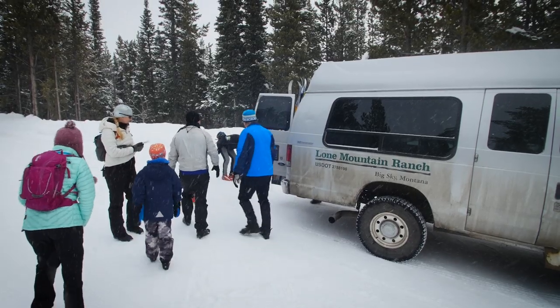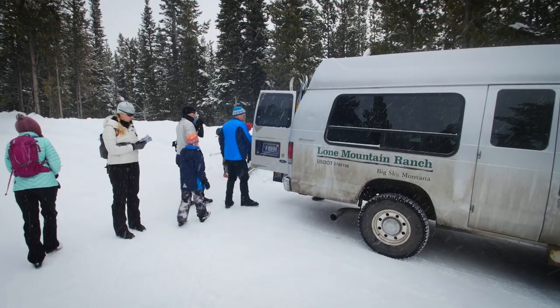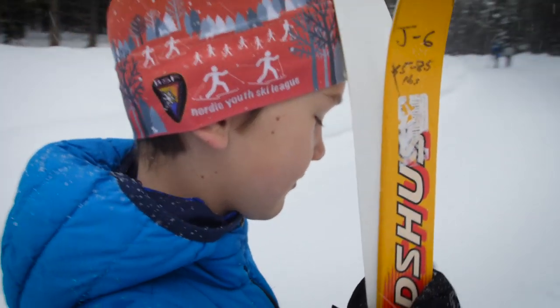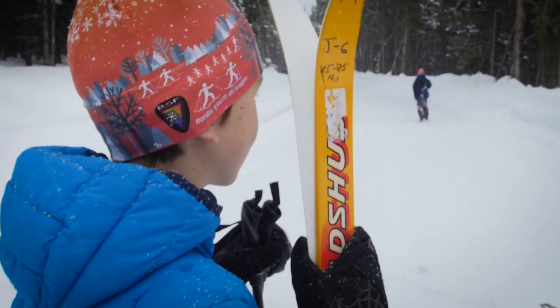On our second day we took Lone Mountain Shuttles to the upper ski trails. We gained 2,000 feet of elevation during the drive, which made for a fast, scenic downhill ski on the Boomerang Trail.